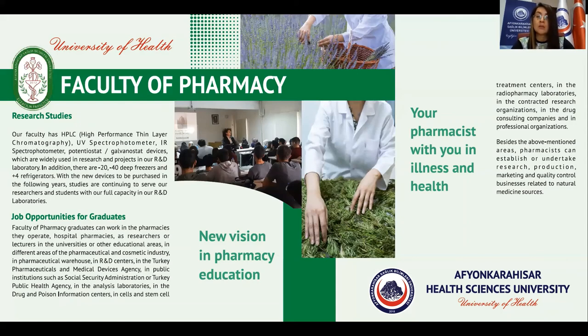Besides the above-mentioned areas, pharmacists can establish or undertake research, production, marketing, and quality control businesses related to natural medicine sources.